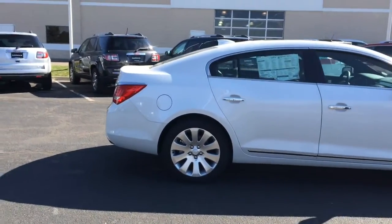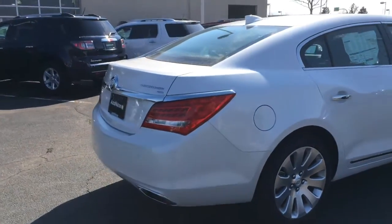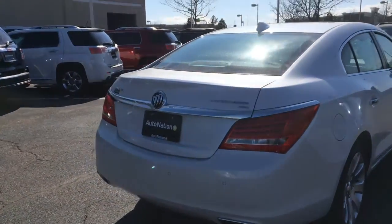With extremely classy styling, a refined driving experience, and a whole bunch of luxury features, it's a great choice if you're looking at a luxury sedan.